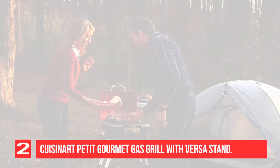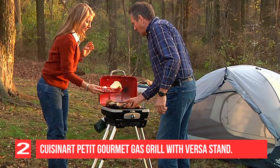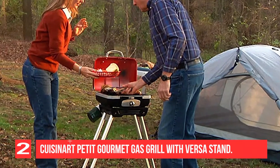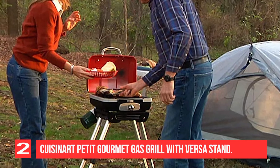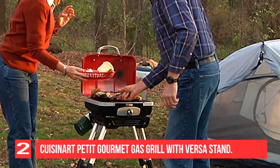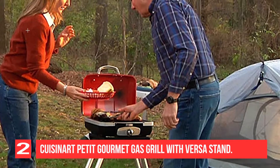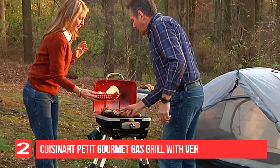This Cuisinart grill features a 5,500 BTU burner, a twist-start electric ignition, and a temperature gauge. The grate gives you 160 square inches of cooking space, accommodating 4 to 6 people at once. What makes this grill special is that the telescoping VersaStand holds the grill at ideal cooking height.